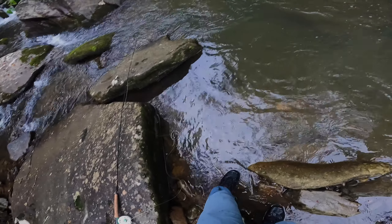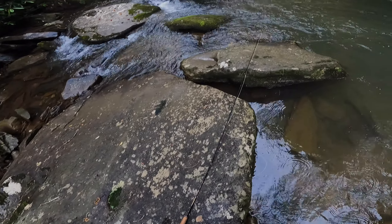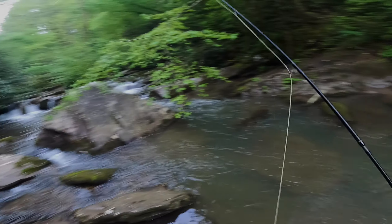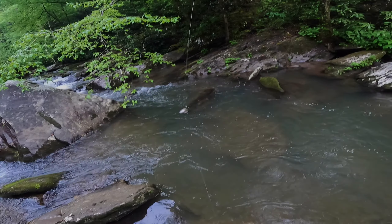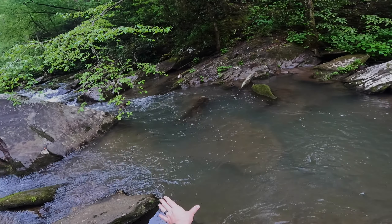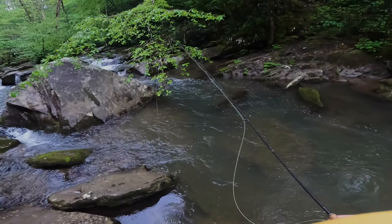I've already made a couple swaps on my nymph — on my dropper here. I was using like a little thread frenchy, and now I'm using just a sexy waltz worm. So let's see if we can work this run some more and find another fish here.